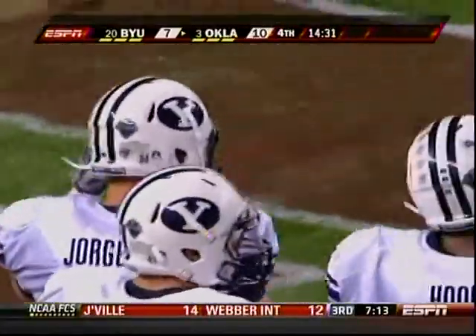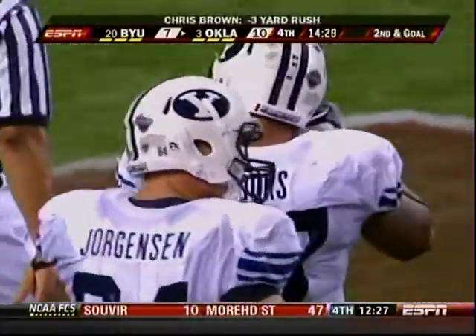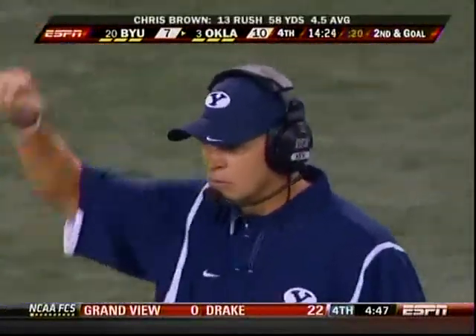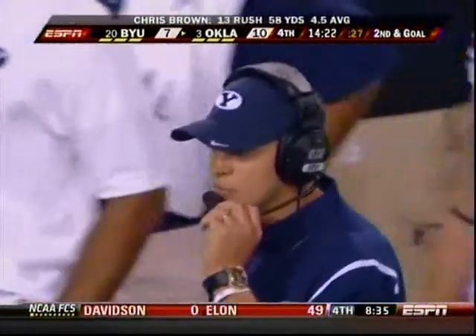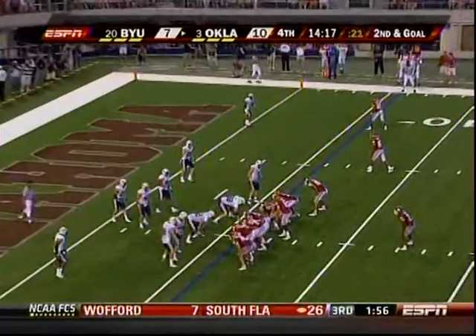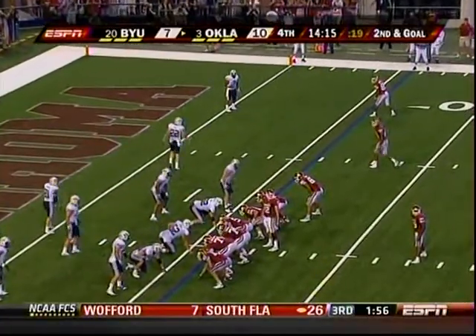Oklahoma tried to go on a quick count right there and BYU was ready for it — they were not fooled. They were in their stance, played the play with good leverage, and came up with a nice stop. Rocco Meadowhall's team won ten games last year, eleven the previous two seasons, and they're giving number three Oklahoma all they can handle.